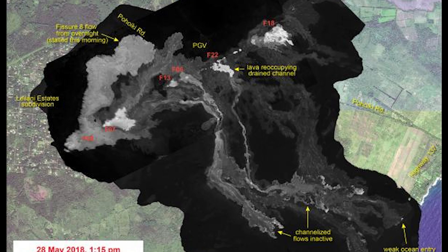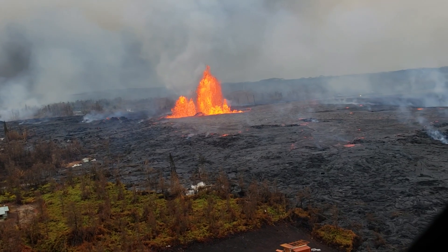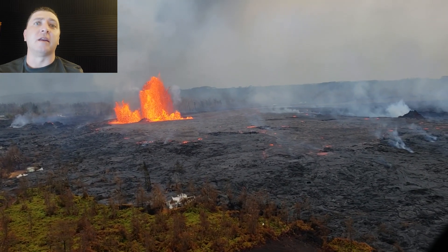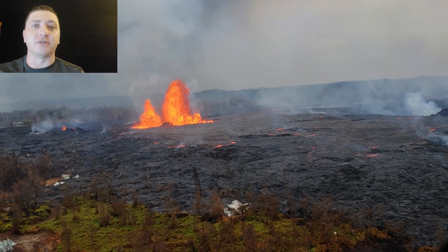This is a USGS thermal map from the afternoon of May 28th, and in it you can see the reactivation of fissure 8, this lava flow that's moving to the north towards Powiki Road, as well as the reactivation of fissure 18 and fissure 22. The ocean entry at this point has diminished significantly. Throughout the night, fissure 8 remained extremely active with these 200-foot-tall fountains.